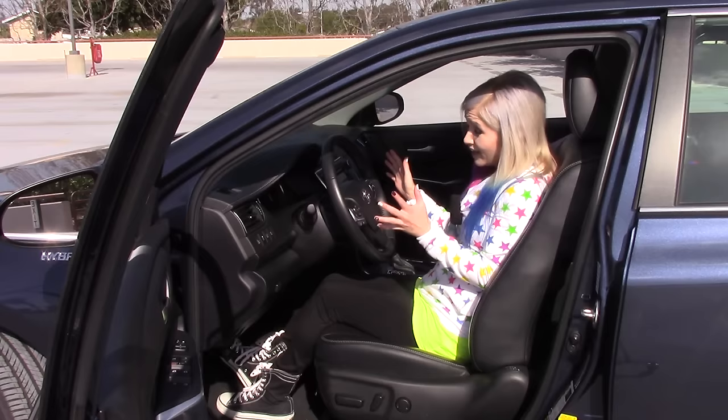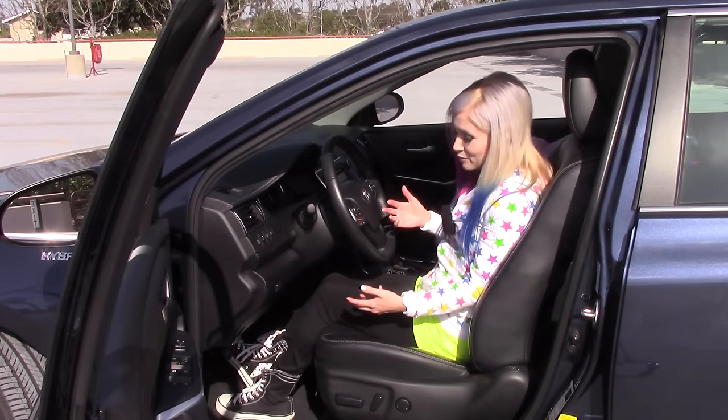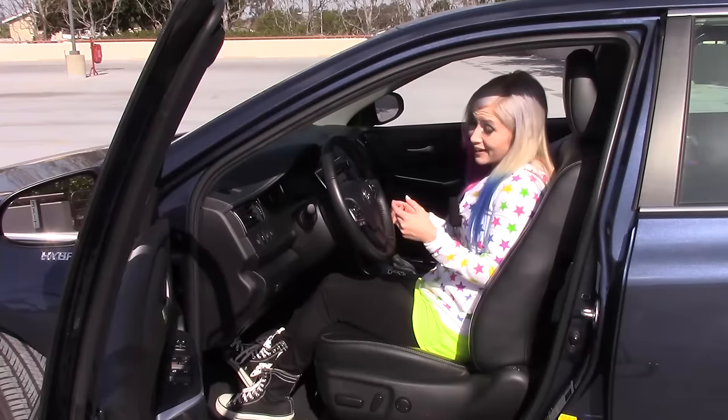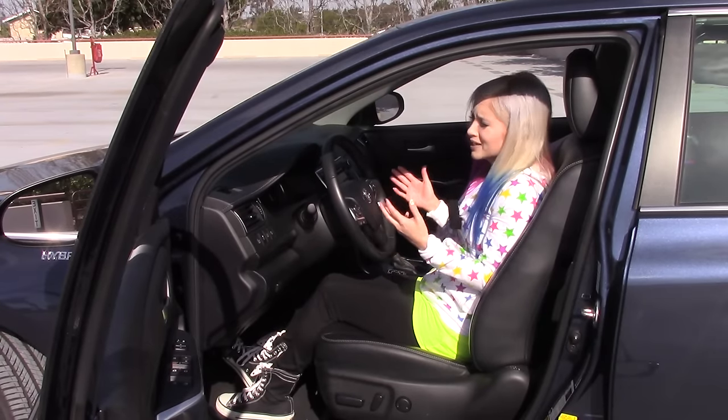The Camry has got a lot of space inside here. I can comfortably reach the floor with my feet and the pedals, but the thing about the seat is it is very flat, very wide, and there is really no bolster here to hold me in place. I'm sliding around all over the place in this thing, and it doesn't help that this thing handles much like a boat.